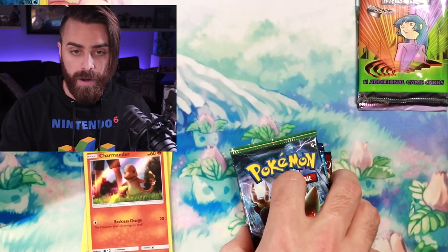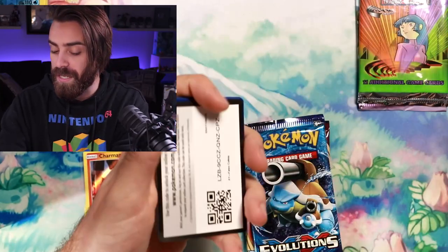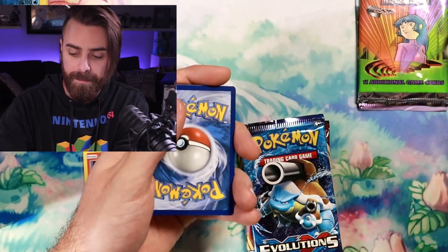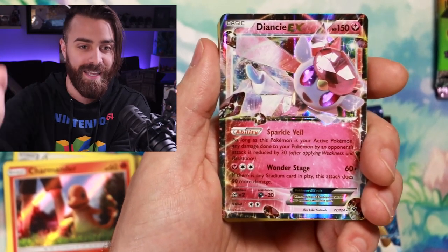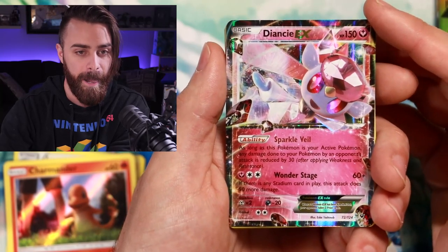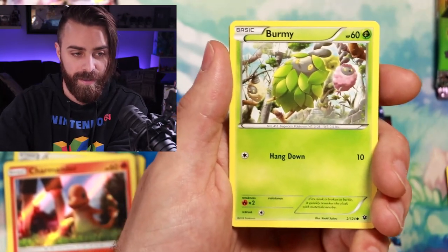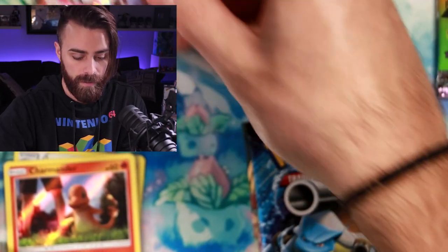I haven't seen a Gym Heroes pack in person in so long — that's crazy. The Fates Collide code card actually looks fake and I'm going to try to redeem it and see. But we're cracking into Fates Collide and right away we snag a Diancie EX — a hit! I don't know if it has much value but it's better than pulling nothing. We also get a Power Memory for Zygarde.